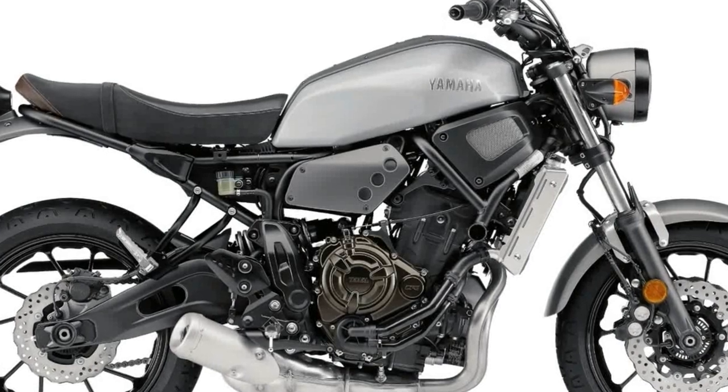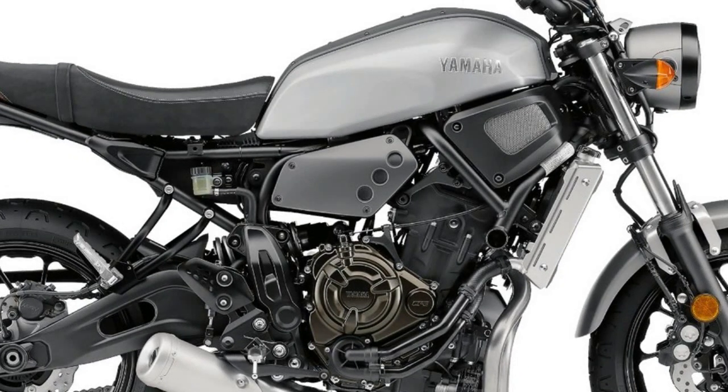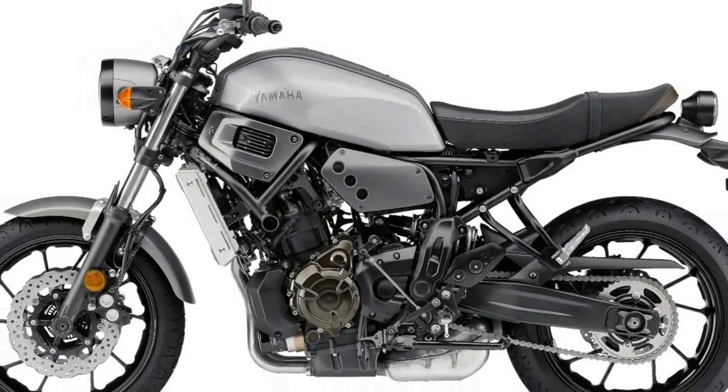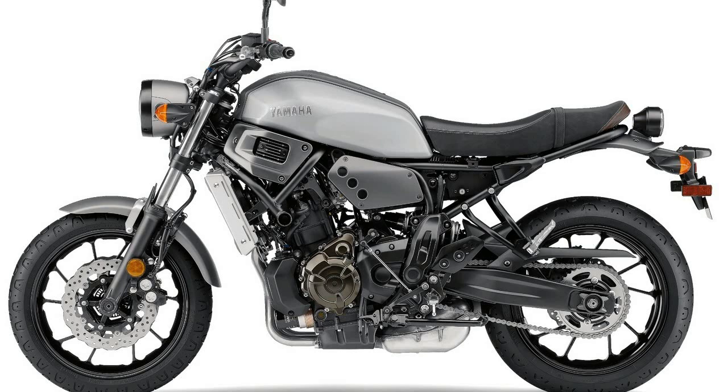Yamaha says the idea behind the XSR700 was to design a motorcycle to answer consumer demand for a classically styled machine with performance that meets today's sporting standards.